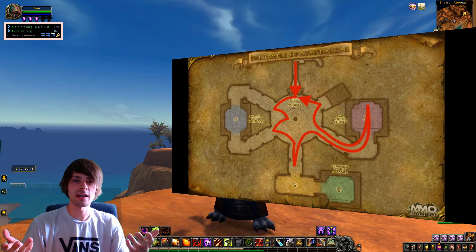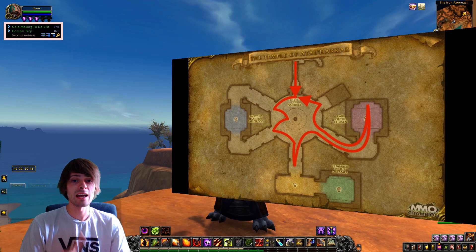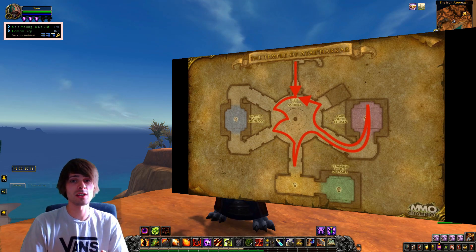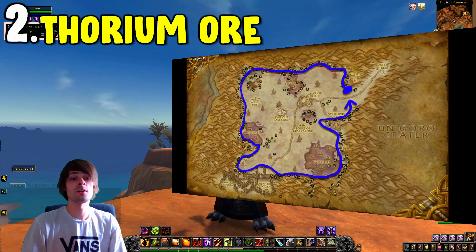I've chosen this farm mainly because it's easy, takes very little time, and you can get a wide variety of materials and items to sell on the auction house. With that, let's get into number two.